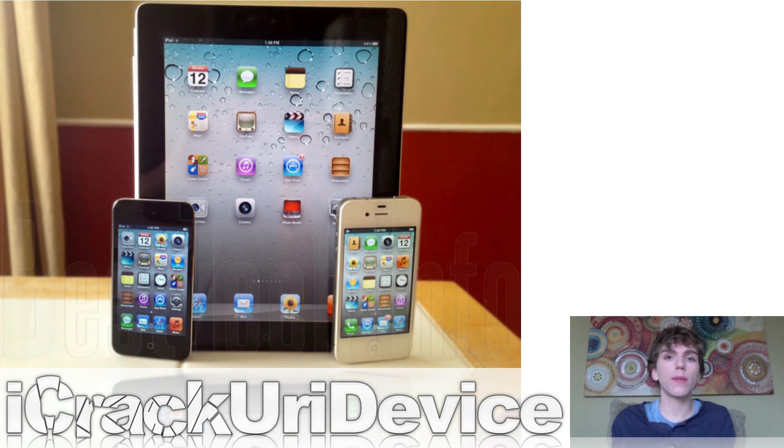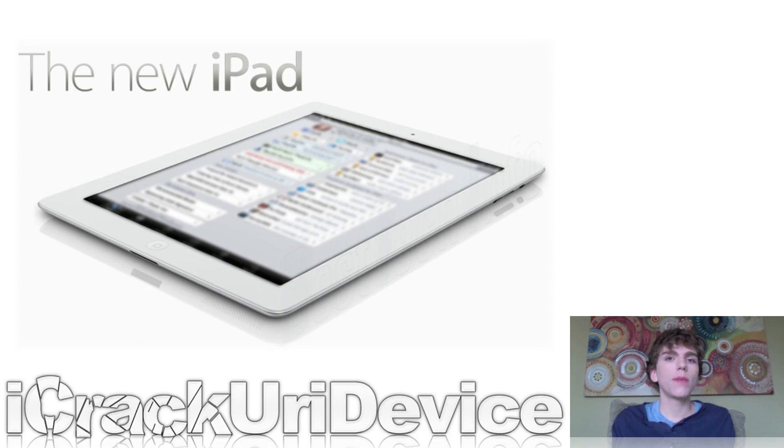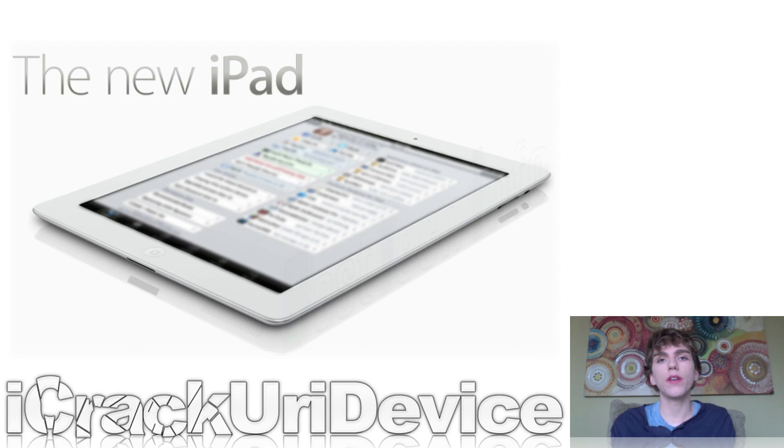Hopefully with all of the crash reports that Pod2g received, he at least has some that are useful. As for the new iPad jailbreak, or the third generation iPad jailbreak, Muscle Nerd actually tweeted out pictures of his new jailbroken iPad. While he said there isn't an ETA right now, he did say that they're working on it. So at least that's some hope — we know what's coming in the future: an untethered iOS 5.1 jailbreak, which hopefully will include the new iPad.